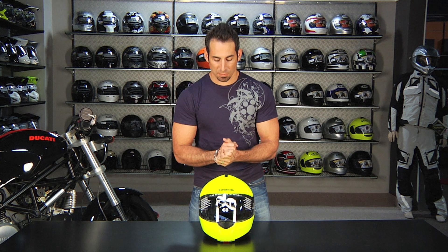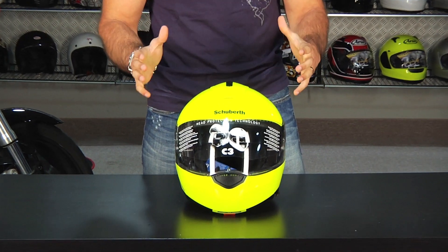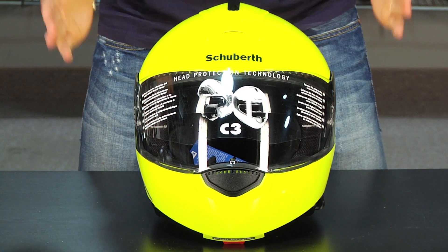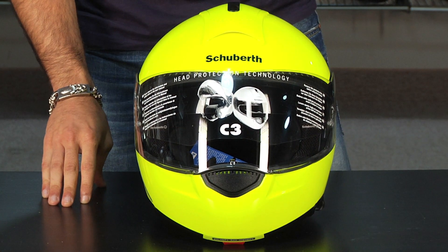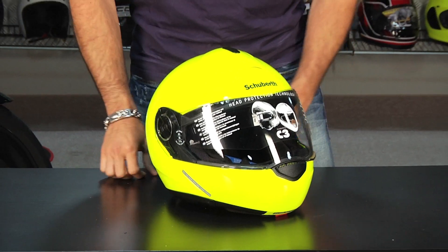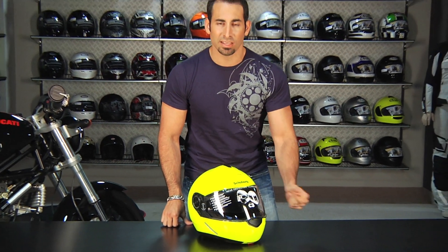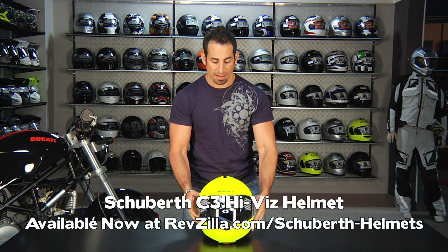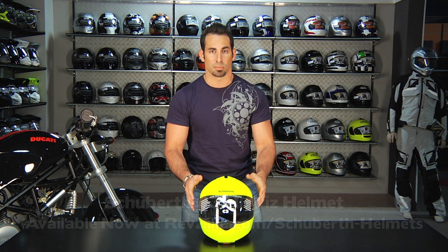Moving into new product for this month — in front of me is the Schuberth C3 HiViz. We've been talking about this for months; it remains extremely popular, keeps coming into stock and immediately going out of stock. If you want to make sure you get one, visit the C3 HiViz page on RevZilla.com, choose your size, and put in your email address. As soon as that size and color combination comes in, we'll email you. We don't take back orders — that's a bad experience. The Schuberth C3 HiViz is the most quiet, lightweight, and protective modular on the market, now in HiViz.